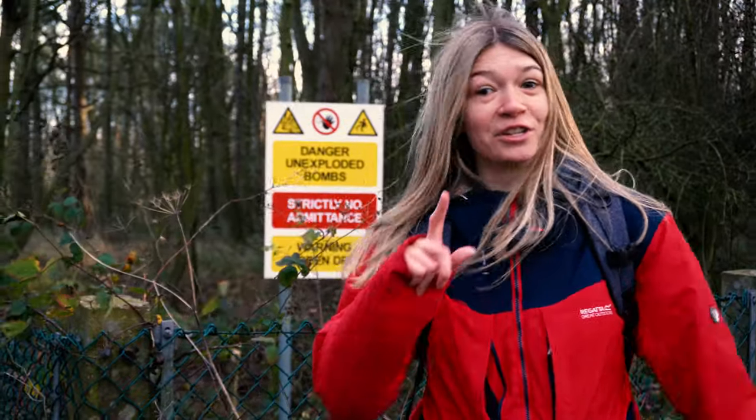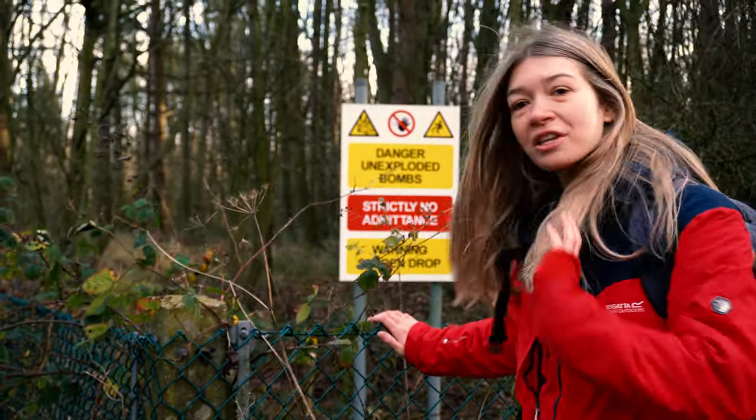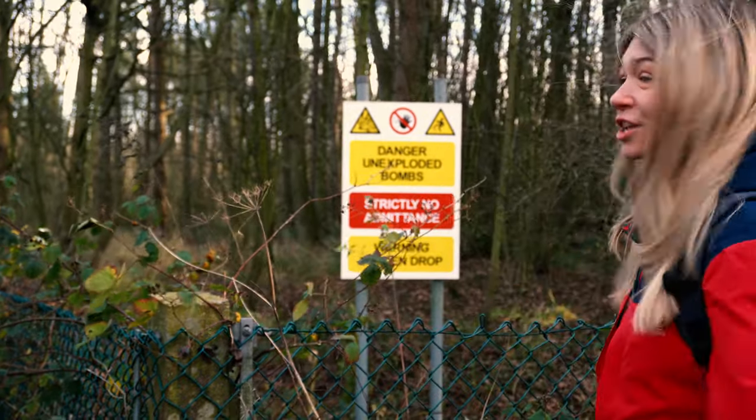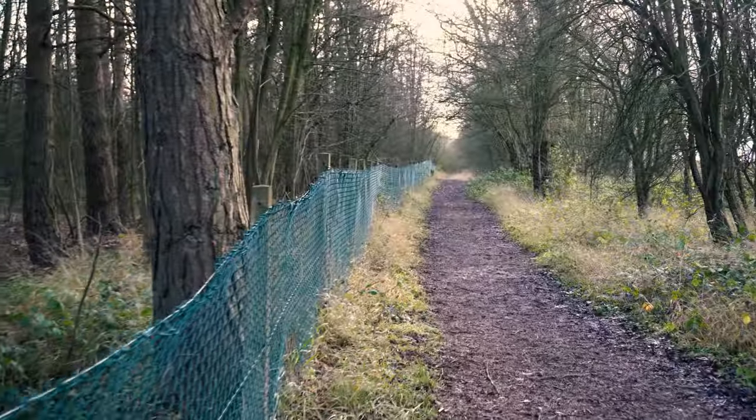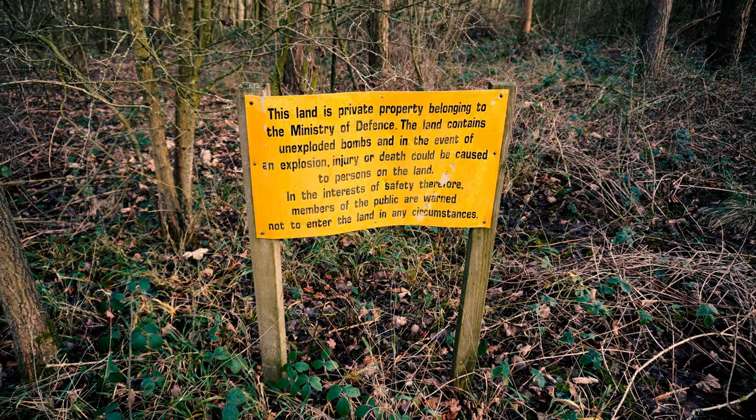We've now approached the first danger sign — this is really really interesting guys, I can't wait to tell you some facts and show some drone footage. Obviously can't go past this fence — very bad — but let's have a walk around. I don't really understand how they knew to put the fence this far back. What if there are bombs that haven't gone off in the field we just walked through? Interesting. Here we have another sign — this is so mad. We literally just Googled 'walks in Staffordshire' and never knew this place existed until now.